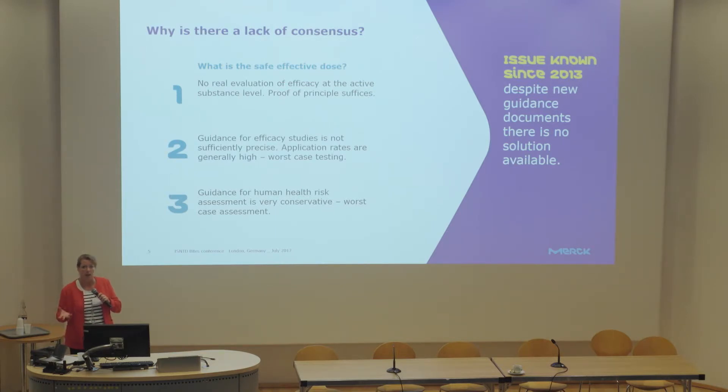Generally, when talking about laboratory testing, application rates are quite high because you also have a very high biting pressure and you are testing in a worst-case scenario — which is not always relevant for the repellents we use on an everyday basis. The guidance on human health risk assessment, which is also part of the evaluation process, is similarly done in a very conservative way, trying to do a worst-case assessment.